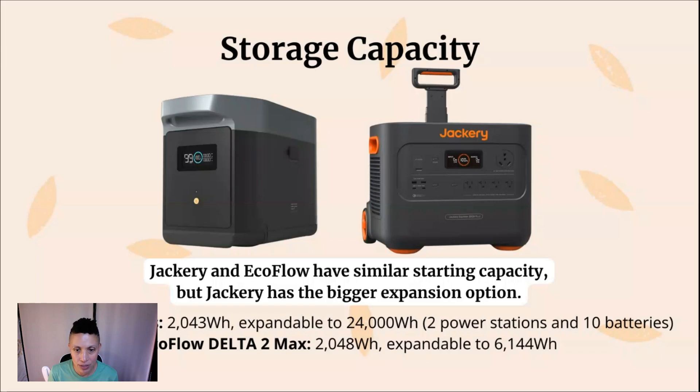This is a great feature because in the past, you were stuck with the capacity you purchased and could never grow beyond that — you'd have to buy an entirely new power station. The Jackery 2000 Plus has a maximum expansion capacity of 24,000 watt-hours. You would need two power stations and 10 expansion battery packs connected together to reach that total. That's enough energy to run an entire household. If you only wanted to expand a single power station, you could expand it up to 12,000 watt-hours.